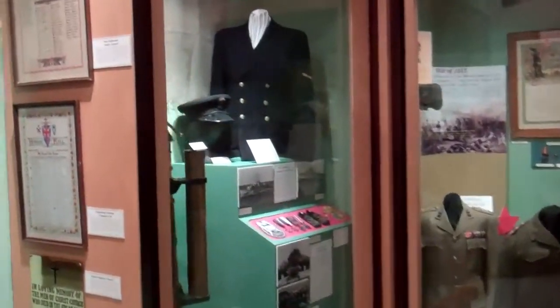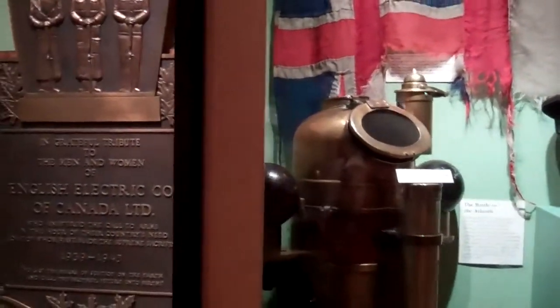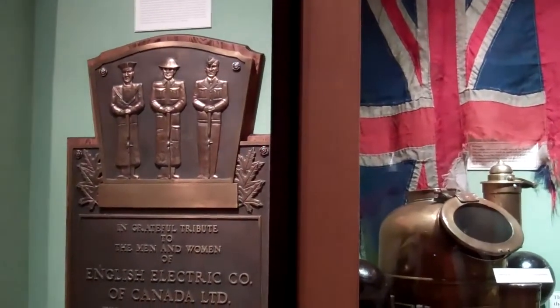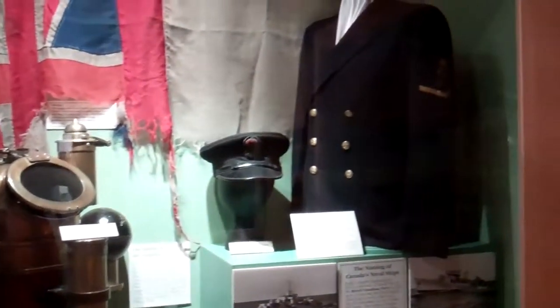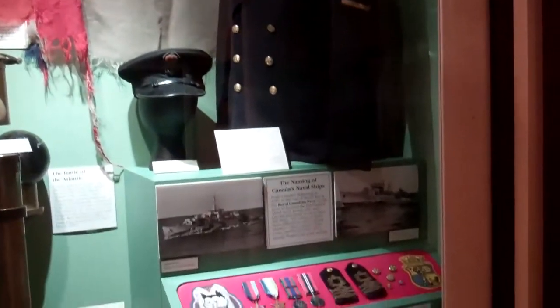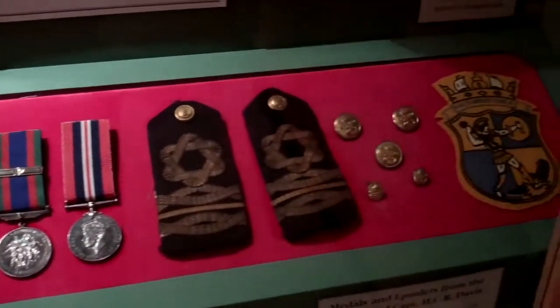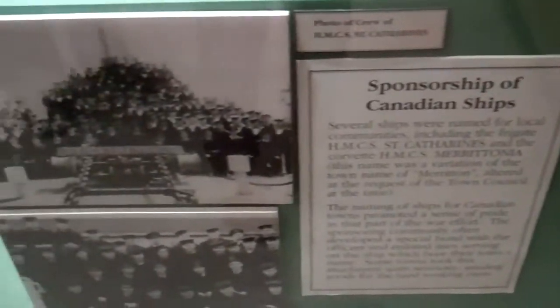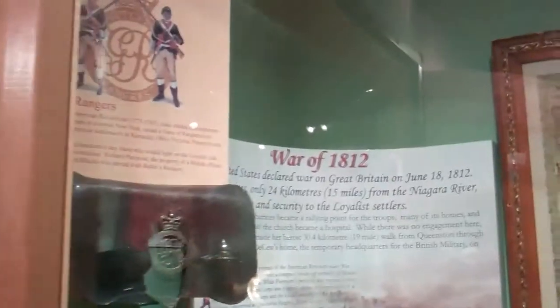We go into a little bit of our military tradition here in the local area. The War of 1812 will be celebrated very shortly, in 2012. We cover the HMCS St. Catharines, the Battle of the Atlantic, and the naming of Canada's naval ships. We also talk about World War I and World War II, and a little bit of black history in the War of 1812.